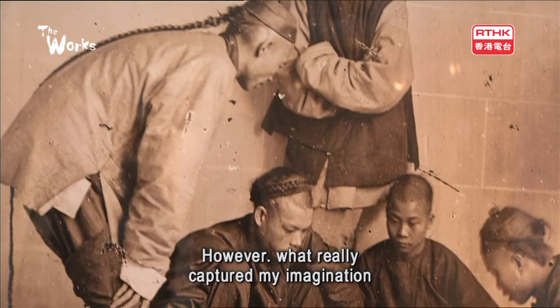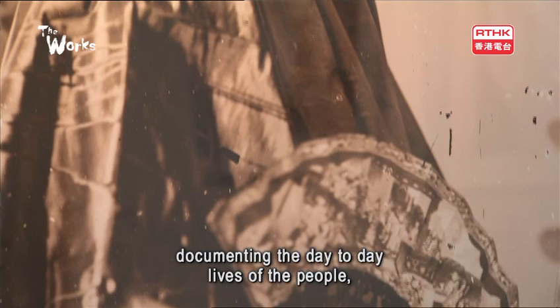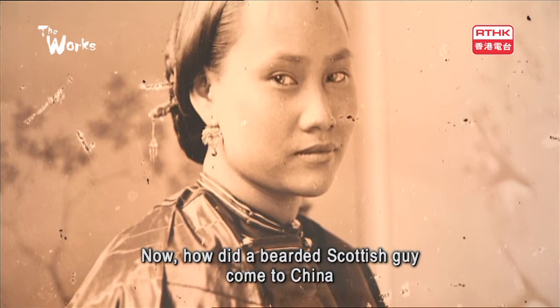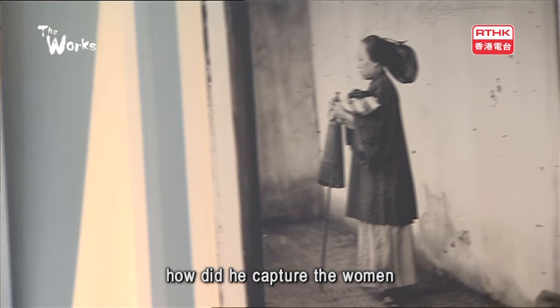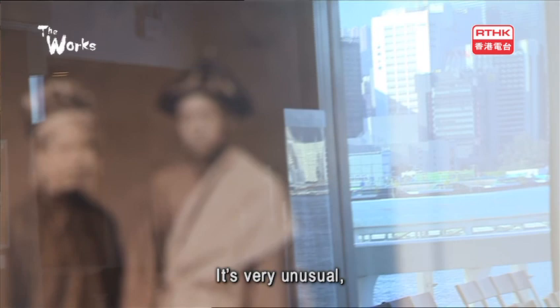What really captured my imagination was his wonderful portraits of people and street scenes documenting the day-to-day life of the people, and especially women. How did a bearded Scottish guy come to China not knowing the language? How did he capture women from the northern part of China — Manchu women — all the way to Fujian tea plantations and Cantonese boat women? It's very unusual.